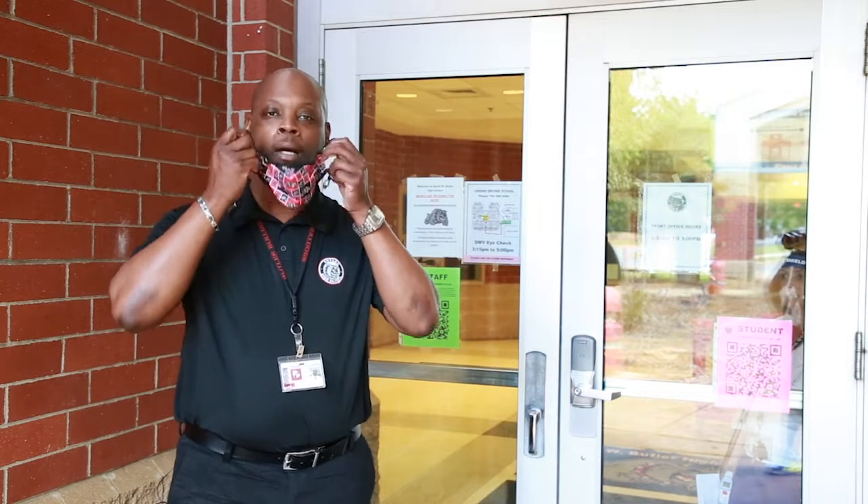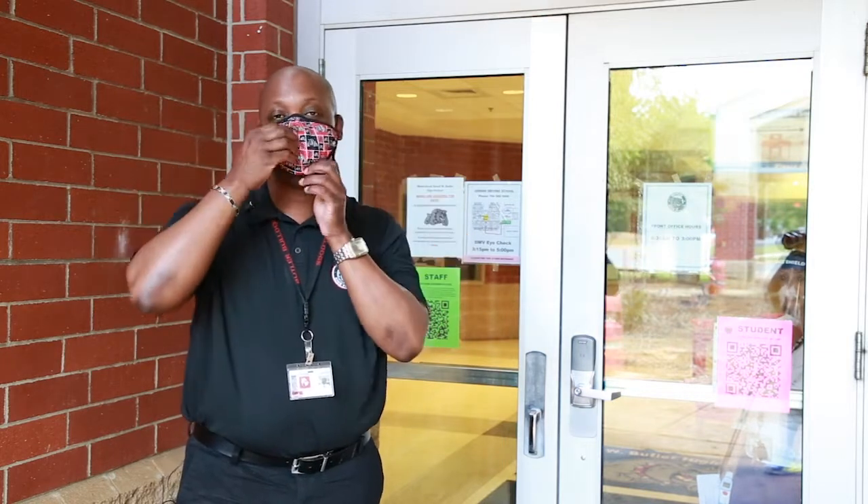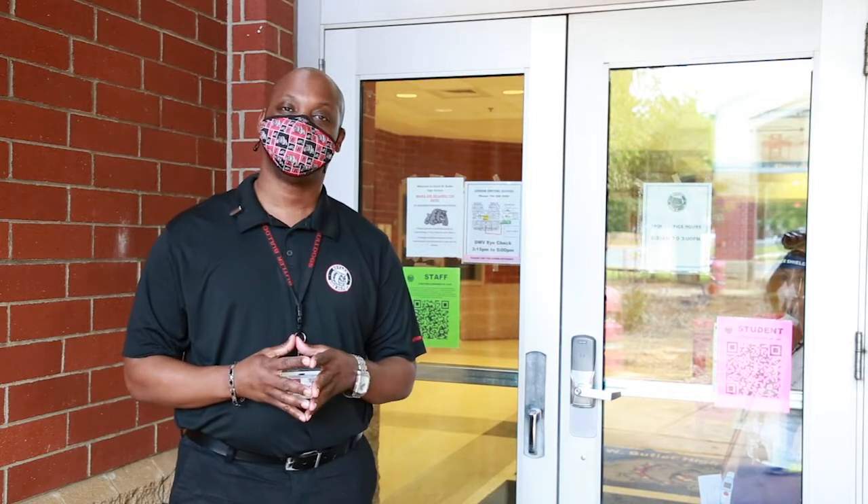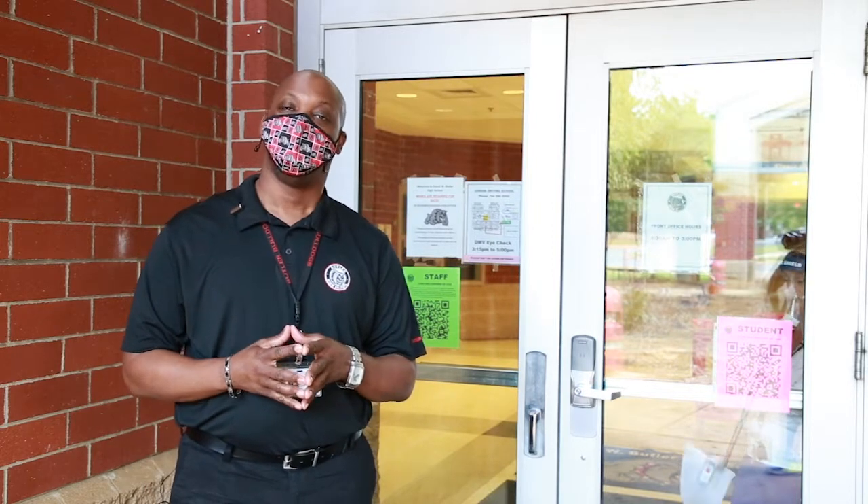Prior to entering the building, each student, teacher, and staff member must wear a mask. All masks must be placed on your face and worn throughout the entire day, with the exception of lunch and getting water from the water fountain.